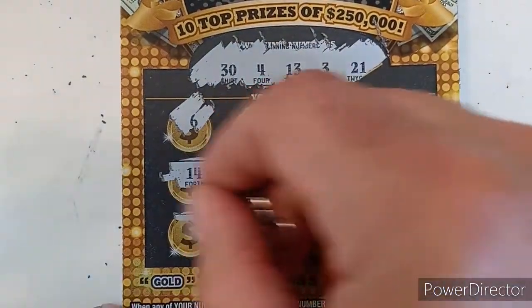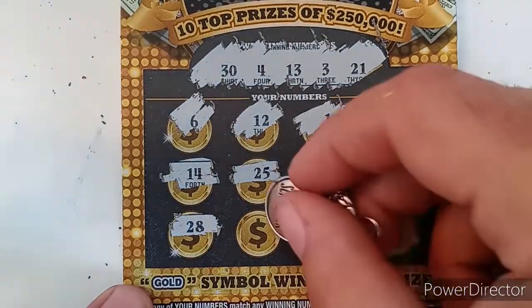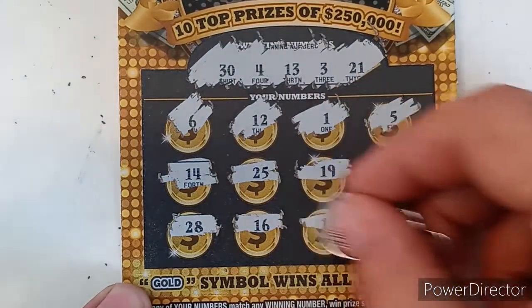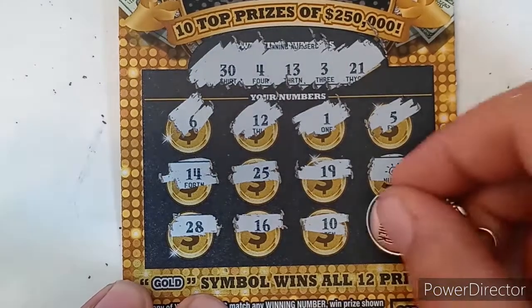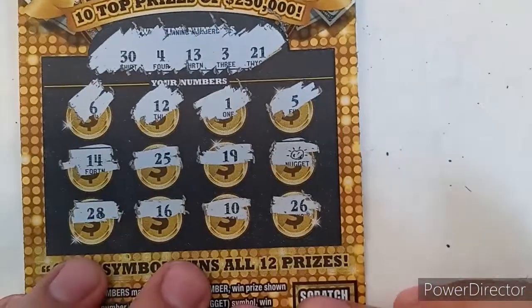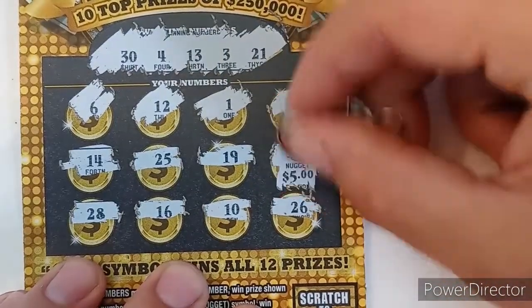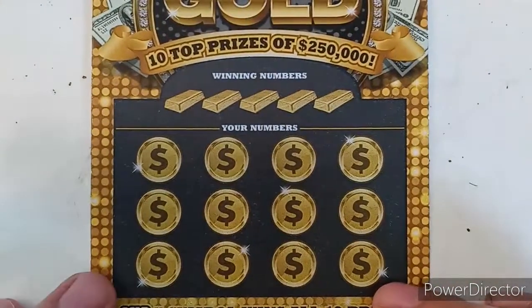Alright, so we got that one! Let's see if there's anything else — 28 nope, 16 nope, no 10, no 26. But we do have that nice auto win symbol. Let's see what we got — a five dollar break even! I will take it.